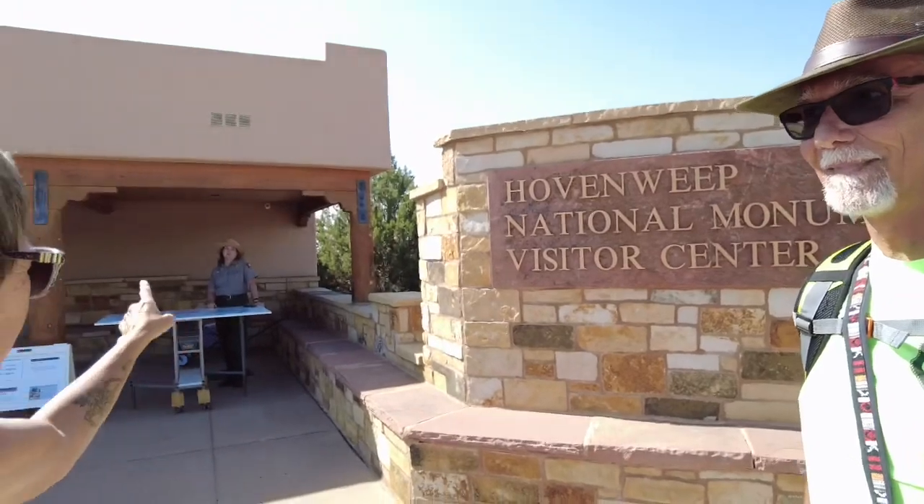Hi guys, Will with the Wendy's here, Lance and Flo. We are out exploring today and as you can see with the sign behind us, we're going to be exploring this place. This nice lady over here, the ranger, gave us a little bit of background on this place. It looks like it's going to be a pretty cool experience to walk around the canyon and see some of the dwellings. Yeah, it's more than what I thought when I did some research online, so we're going to take you along on our adventure today.